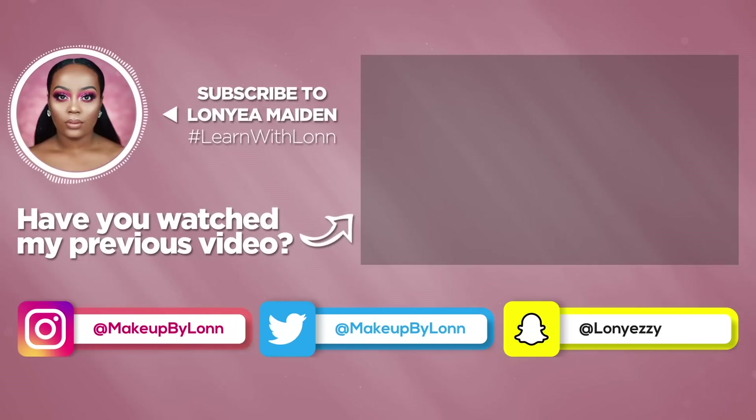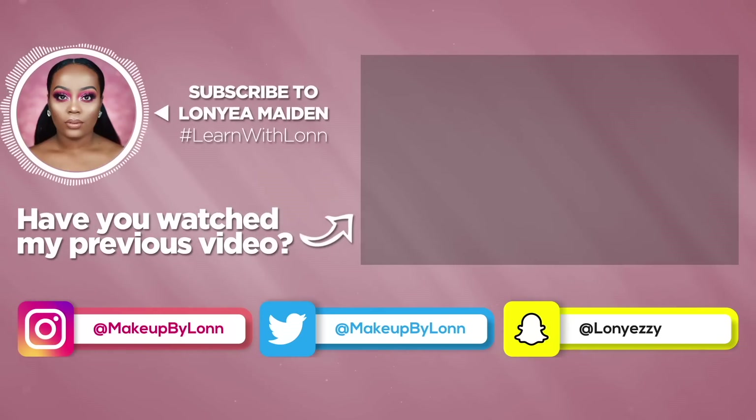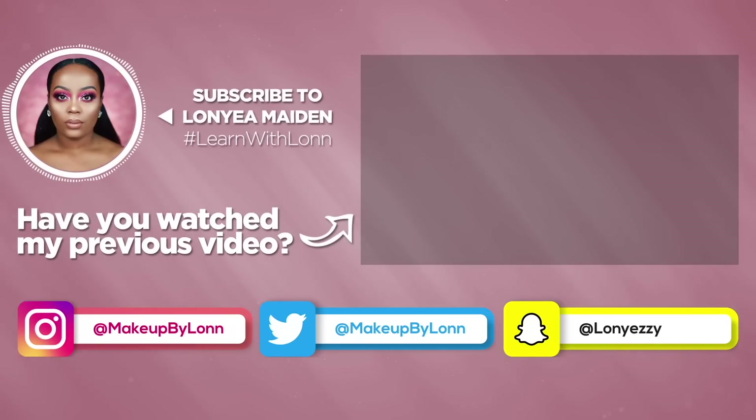Anyways, I hope you guys enjoyed this video. I know it was extremely long — I had to get through 30 foundations and it was a crap ton. I even started yawning halfway through, so I don't blame you if you didn't make it all the way through. But if you did, please give this video a thumbs up. I'll catch you guys in the next video. Bye!